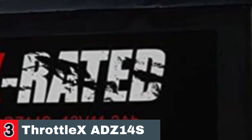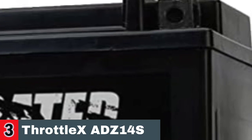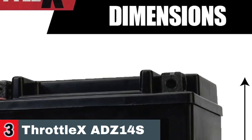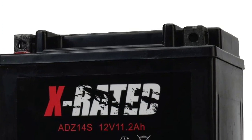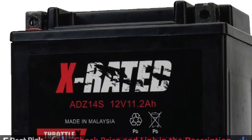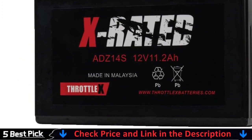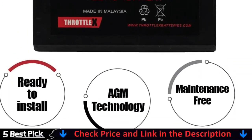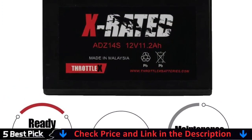Simply buy and ride using ThrottleX with assurance. The ThrottleX ADZ14S battery contains a 50% larger lithium-ion battery pack than a typical lithium battery of the same model size. Antigravity batteries have a maximum capacity of 6.1Ah. This translates to increased cranking power and amp-hour capacity, resulting in improved cold weather starting, more starts, longer storage durations, and stronger motor turnover.